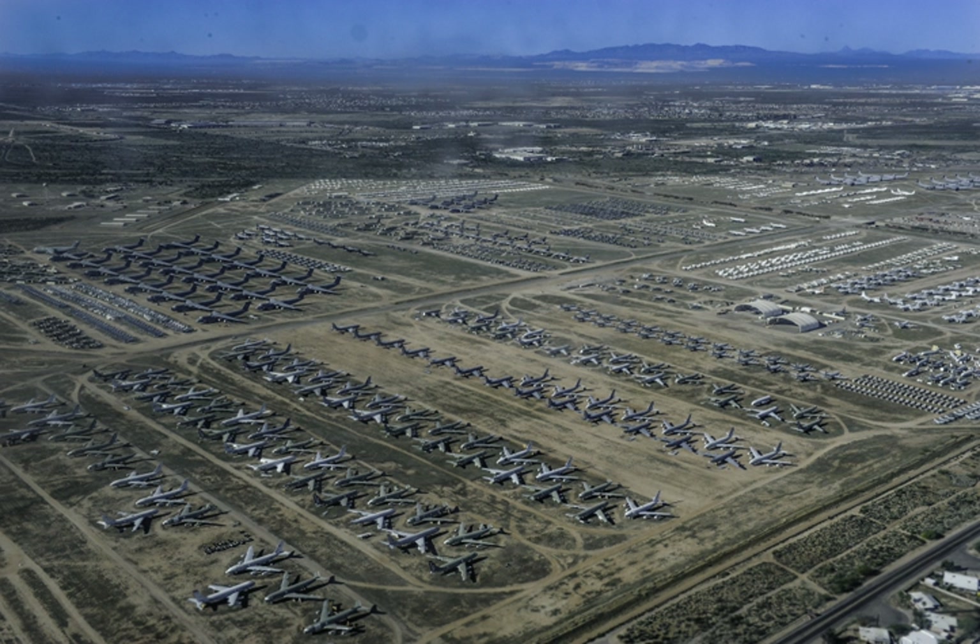Assignments: Air Force Logistics Command, 7 October 1964; Air Force Materiel Command, 1 July 1992; 309th Maintenance Wing, 2 May 2007; attached to the 4,105th Air Force Base Unit on 1 August 2019; Ogden Air Logistics Complex on 12 July 2012; Ogden Air Logistics Complex, 1 October 2012.